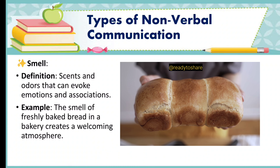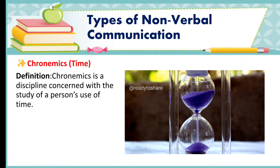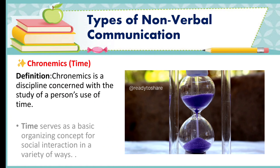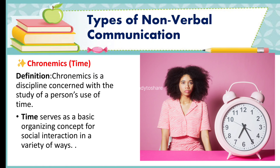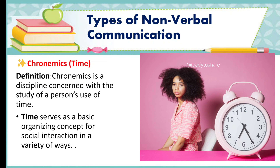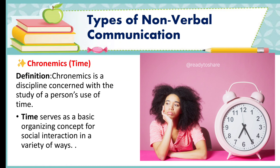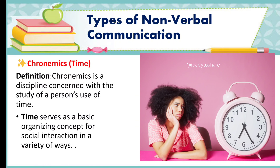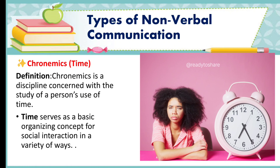Last but not the least, we have chronemics, or time. Chronemics is a discipline concerned with the study of a person's use of time. It can help us understand how people perceive and structure time in their conversations and interpersonal relationships. Communication, by its very definition as a process, indicates that it is a time-bound activity. Time serves as a basic organizing concept for social interaction, and the structure of time itself may communicate messages about proximity and immediacy.